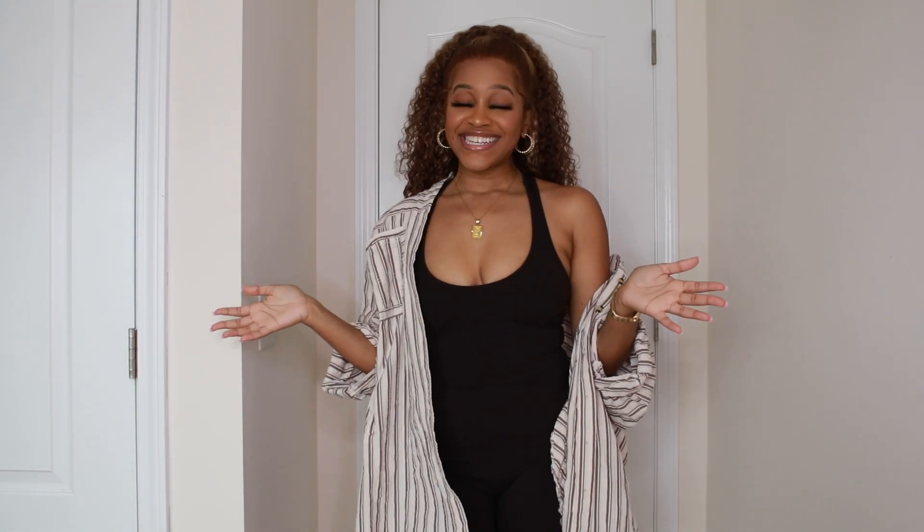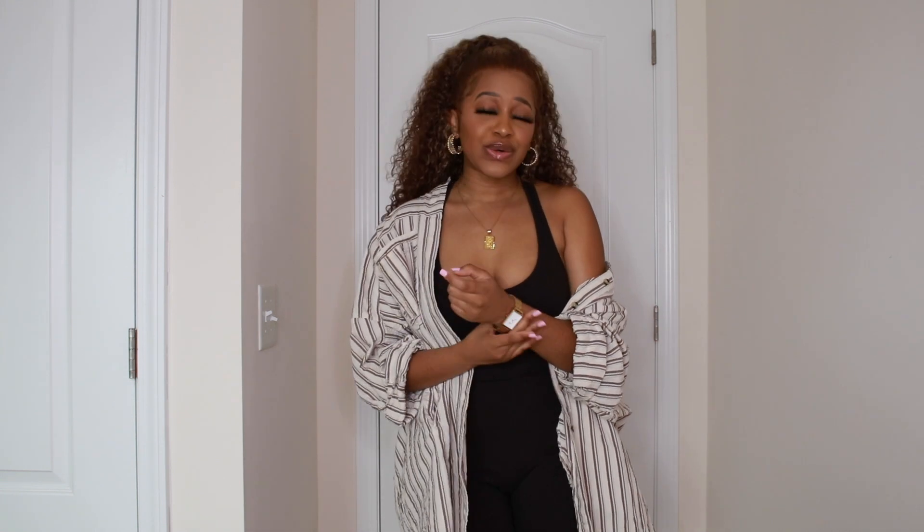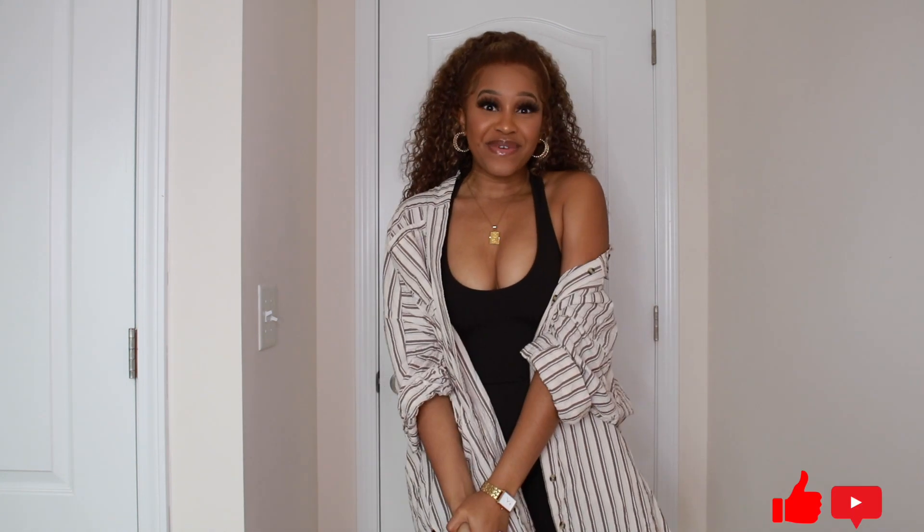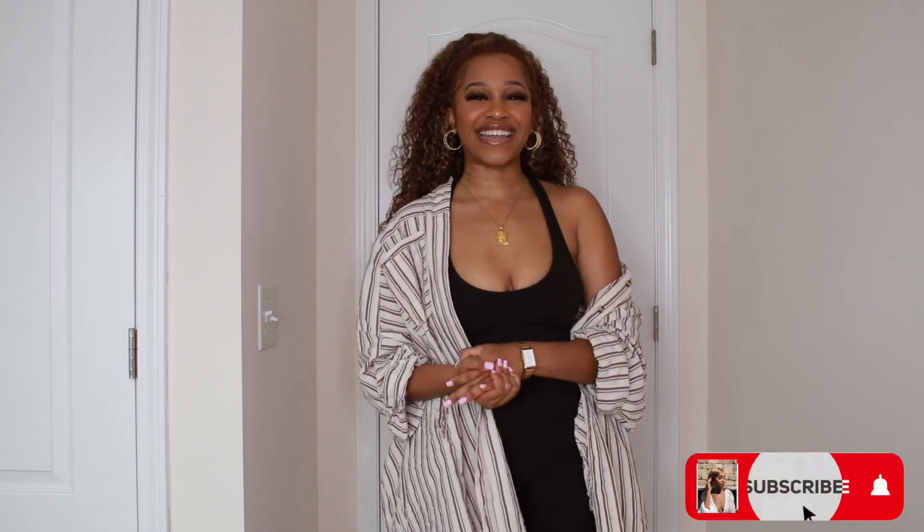That was all the looks I had today. I hope you enjoyed this back-to-school try-on haul and I hope you all have a great school year. I hope the pandemic does not interfere with you being in school whether it's high school, college, grad school, nursing school, or whatever school you are in. I hope you have a great and blessed year. Thank you all so much for watching — please don't forget to like, comment, and subscribe and I'll see you in my next video.